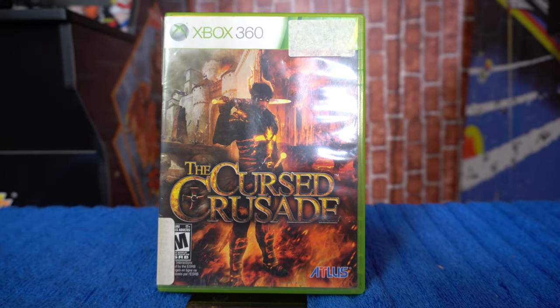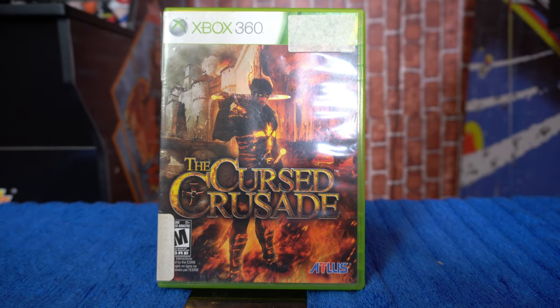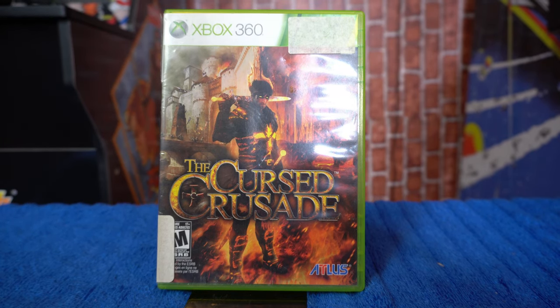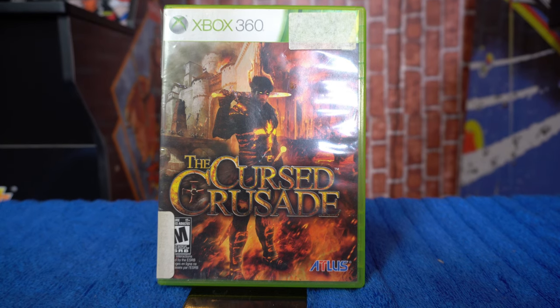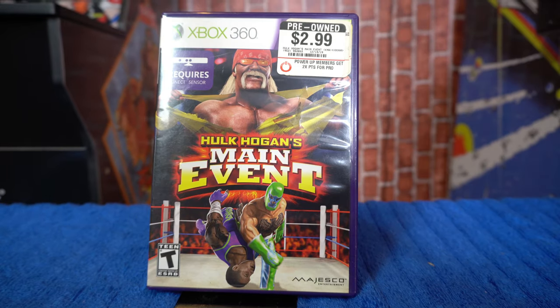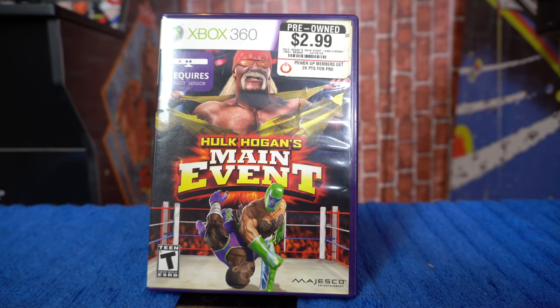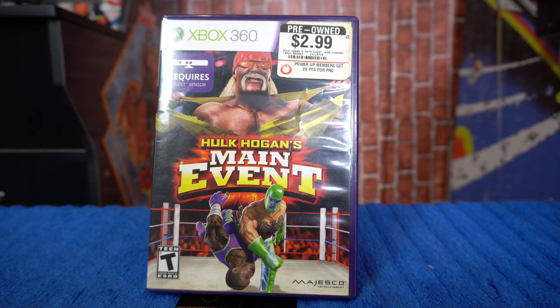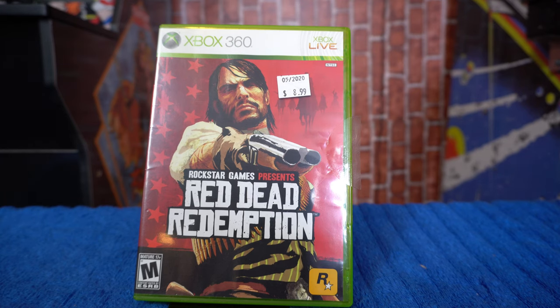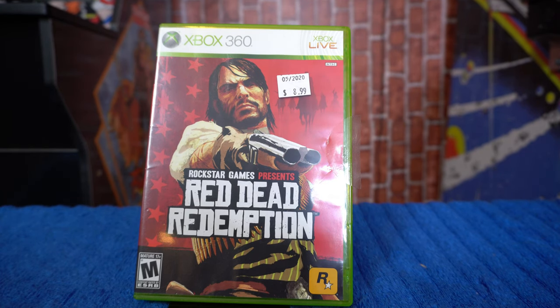Next we have The Cursed Crusade — I've heard some great things about this game. This is part of a huge pickup I got, so I added it to the collection. Up next we have Star Trek. After that, Hulk Hogan's Main Event, which requires the Kinect sensor that I recently picked up, so I'm actually pretty excited to try this out, especially with my kids. Rounding out the 360, we've got a heavy hitter from Rockstar Games — Red Dead Redemption, the classic.